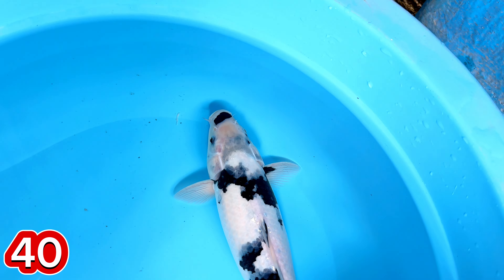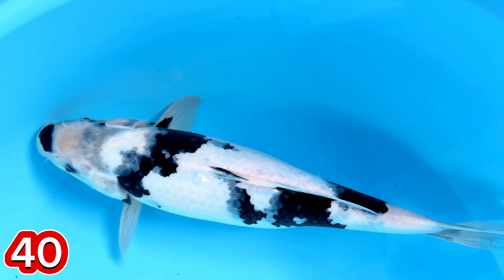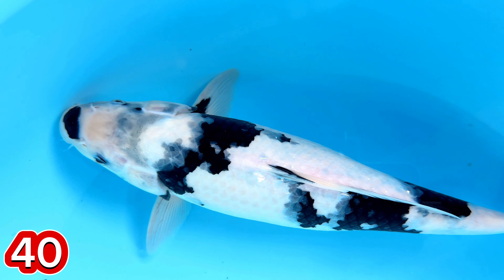Oke, lanjut paket nomor 40. Saya itu senang yang ada kuci suminya kalau Shiro gini. Untuk indukan masuk, mas. Tapi kualitasnya bagus ini.